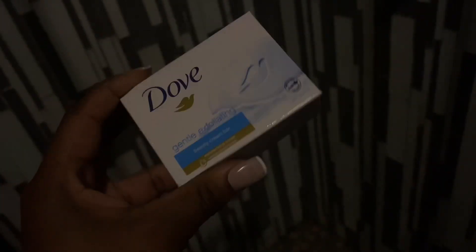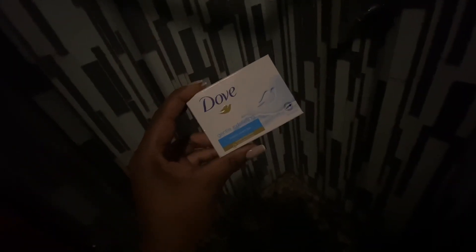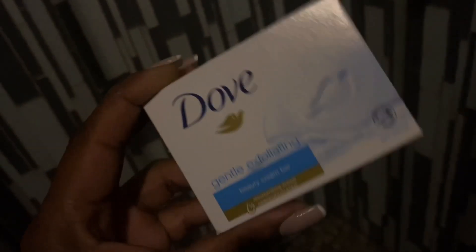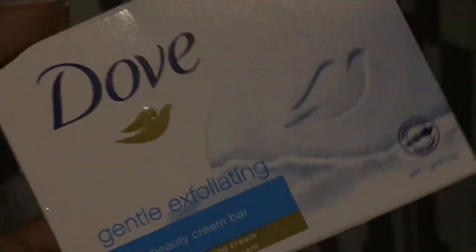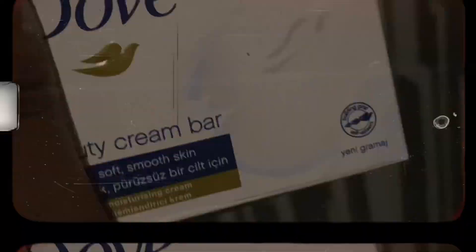My newest obsession is this Dove Beauty Bar. I've been loving it and the way it makes your skin so soft after using it with an exfoliating glove. I've copped all the scents — the gentle exfoliating one, the Go Fresh, and the normal one. It's my go-to, I love this.